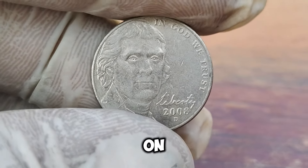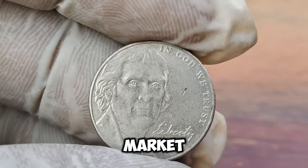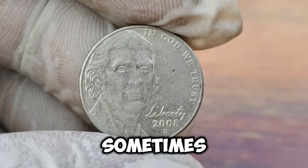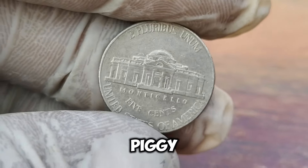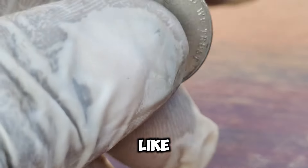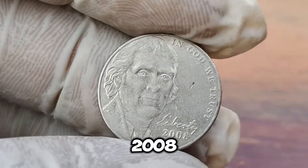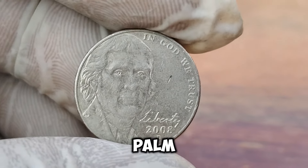When it comes to value, we're talking big bucks. The current market value of the 2008-D Jefferson Nickel is a staggering $1.7 million. It just goes to show that sometimes the smallest things can be worth the most. But before you go rummaging through your pockets or piggy banks hoping to strike it rich, remember that finding one of these rare nickels is like finding a needle in a haystack. It takes patience, knowledge, and a bit of luck. So the next time you come across a nickel from 2008 with the D mint mark, take a closer look. Who knows? You might just be holding a small fortune in the palm of your hand.